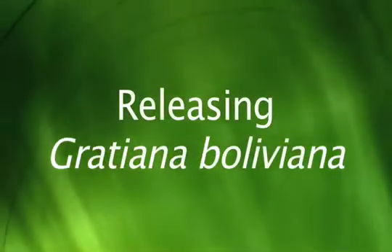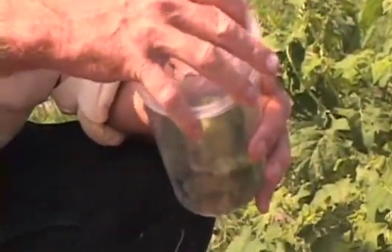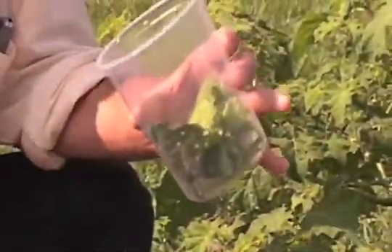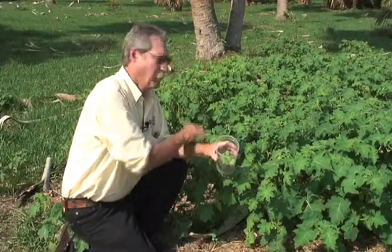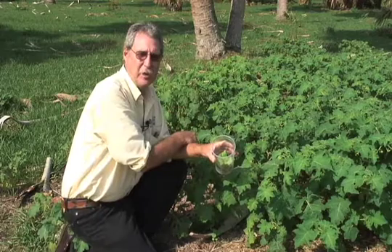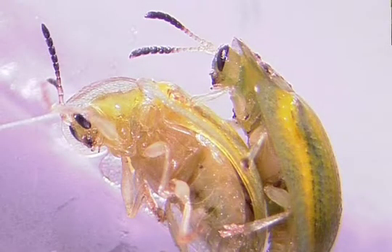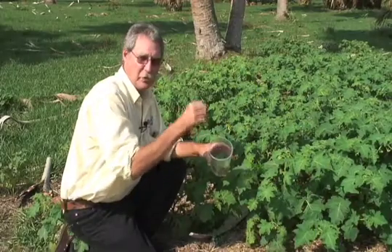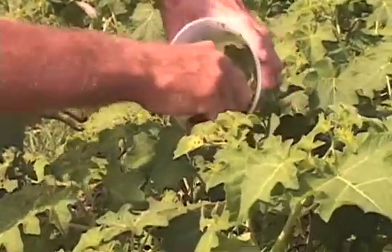So we're going to release some beetles here. These are beetles that we've collected out of our rearing cages and brought them out to the field in this plastic container. We're going to release about 10 beetles on a plant. What we want to do is release about 200 beetles in an area, because you want to release enough so the males can find the females so that they can reproduce and lay eggs. You don't want to release just one beetle here and one beetle there — you want to put several together in an area.